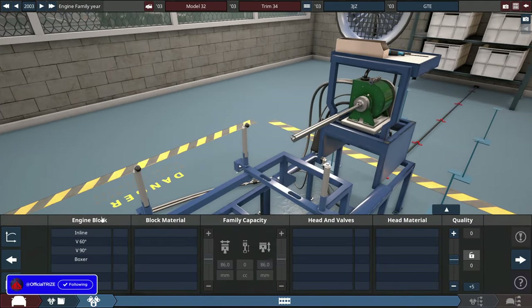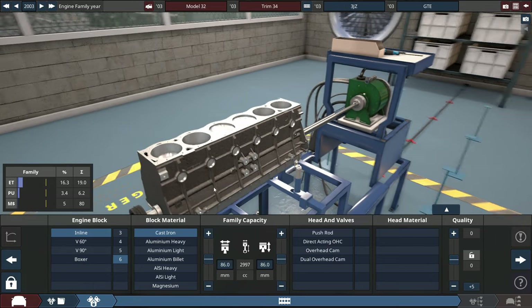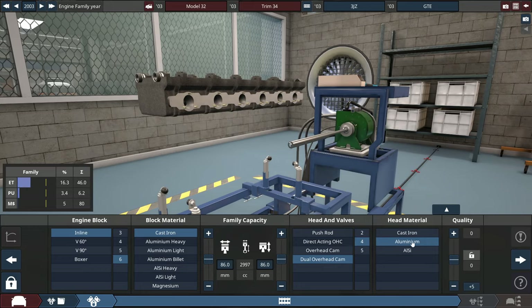For the engine, it'll be an inline-six made with a cast iron block. Keep the bore and stroke as-is like the 2JZ — 86 millimeters for the bore/stroke — to get the engine size remaining at 3 liters, 2,997 cubic centimeters. It'll be a dual overhead cam, 4 valves per cylinder, aluminum head.